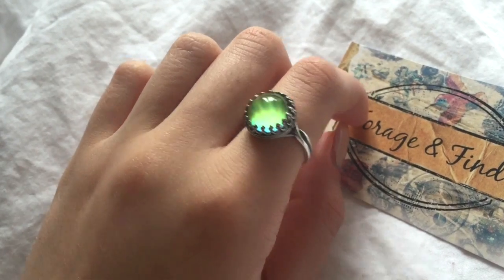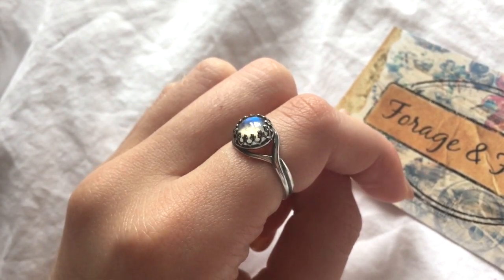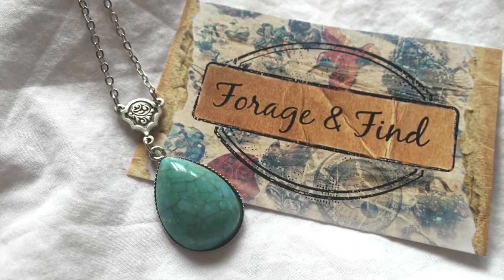Some more jewelry — this is from Forage and Find. I've featured this brand before; they do great reworked vintage pieces. These were sent as a surprise but she clearly knows me very well because I love them. I got a mood ring at £12.50, a moonstone ring at £15, a silver disc necklace at £15, a working compass necklace at £15, and a turquoise drop necklace at £12.50. Such lovely pieces — they have all sorts on their website from vintage cutesy to grungy moons.